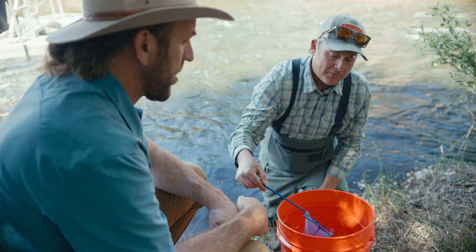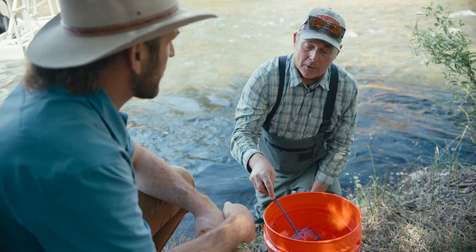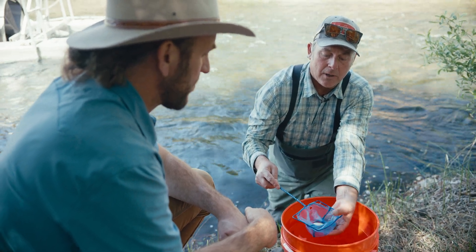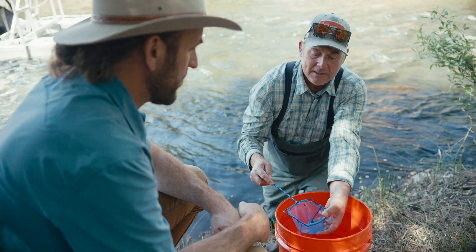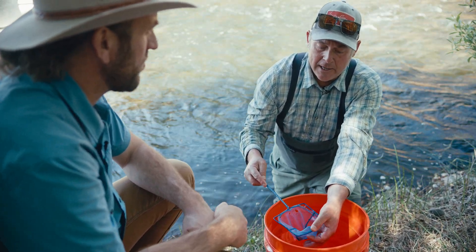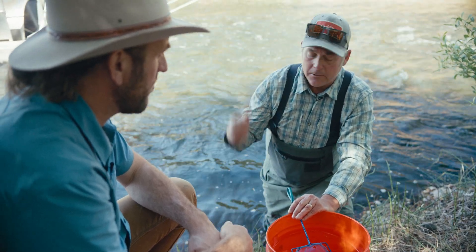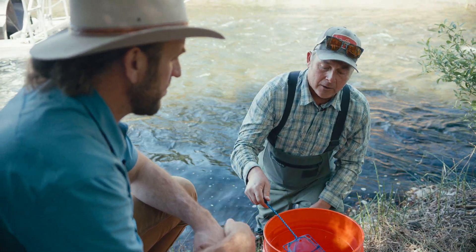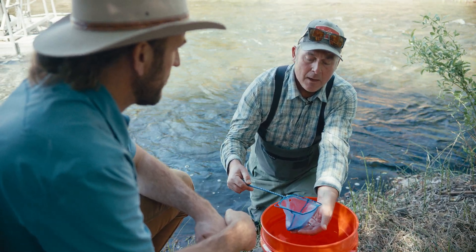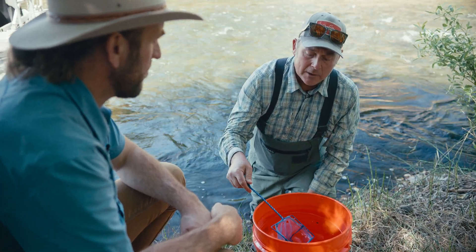This is a baby. This fish probably hatched out of the gravel in March and has been growing in Deer Creek. There's some good food for him up there, but he's decided this is his time to make the journey and he's on his way. He was briefly interrupted in our screw trap here — we got to look at him, took some data, measured and weighed him, and now we're going to send him on his way and wish him luck.